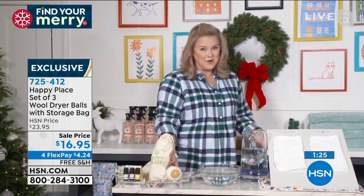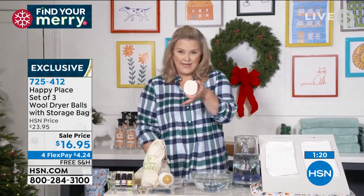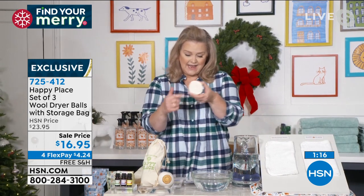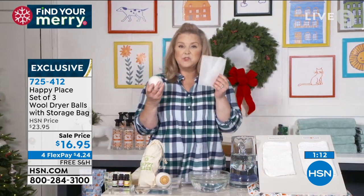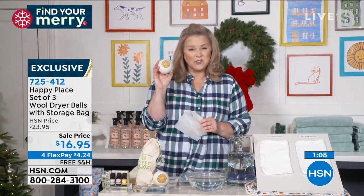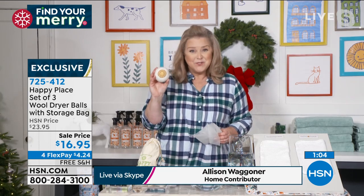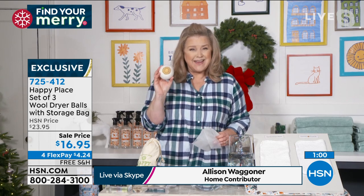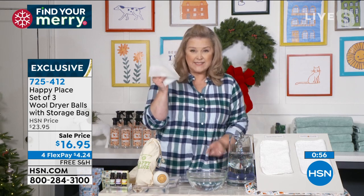So what is a dryer ball? These are 100% New Zealand wool — I cut one in half so you could see they're completely New Zealand wool on the inside. They take the place of those dryer sheets. They will actually dry your clothes faster with less wrinkles and less static. So you're going to save a ton of money, but you're also going to be cleaning without chemicals.